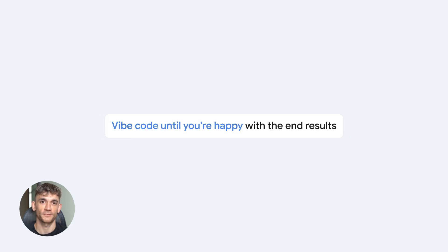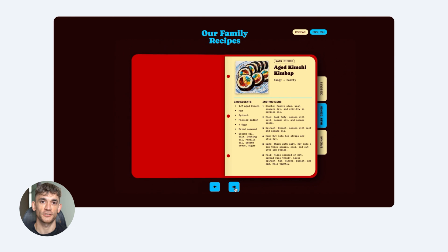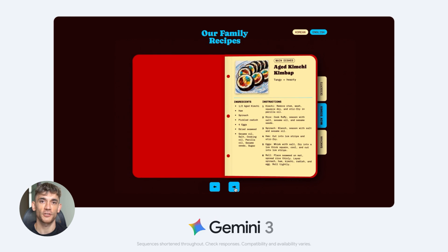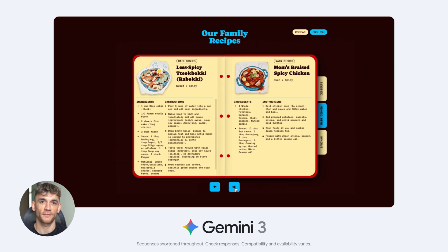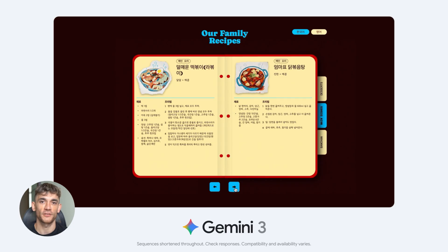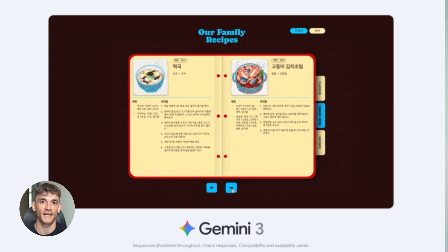Market research, competitor analysis, financial projections — step by step, end to end. It feels less like a chatbot and more like having an actual operator working for you, someone who gets the job done without you holding their hand.